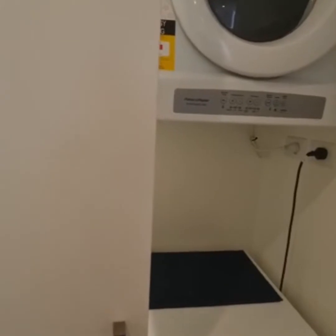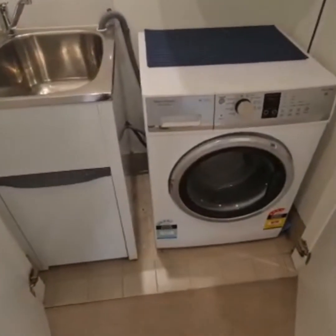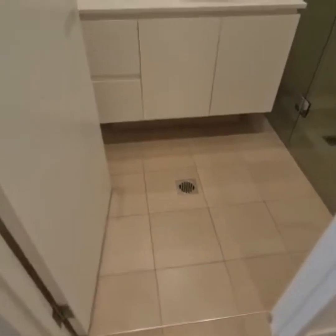Straight in front of us we have an internal laundry with a washing machine and dryer. On the left, this is your main bathroom.